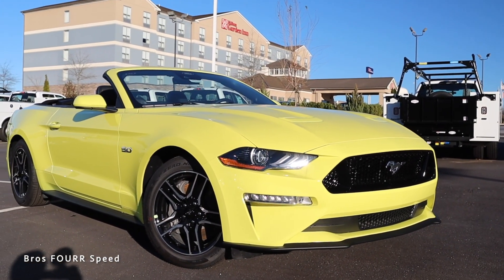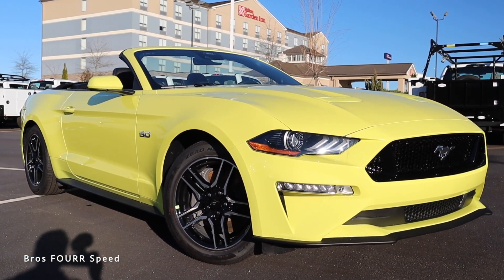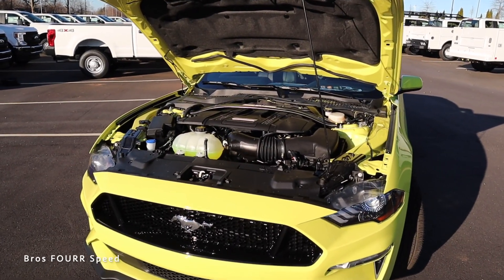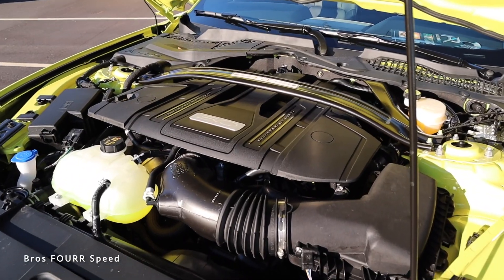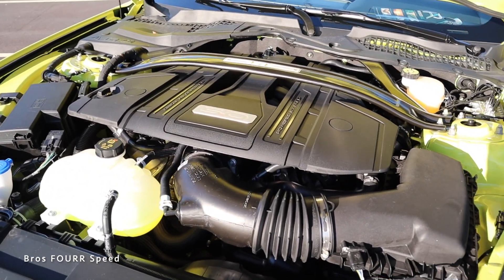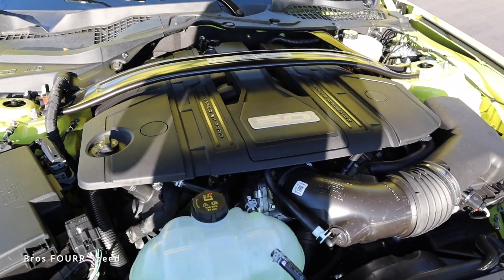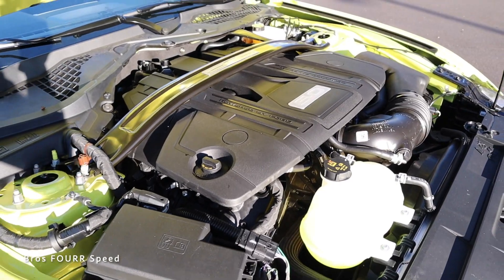The model we're looking at today is finished off in Grabber Yellow and has an MSRP of $46,900. Underneath the hood the Mustang GT utilizes a 5.0-liter naturally aspirated eight-cylinder engine. This V8 pumps out 460 horsepower and 420 pound-feet of torque, paired to a six-speed manual transmission.